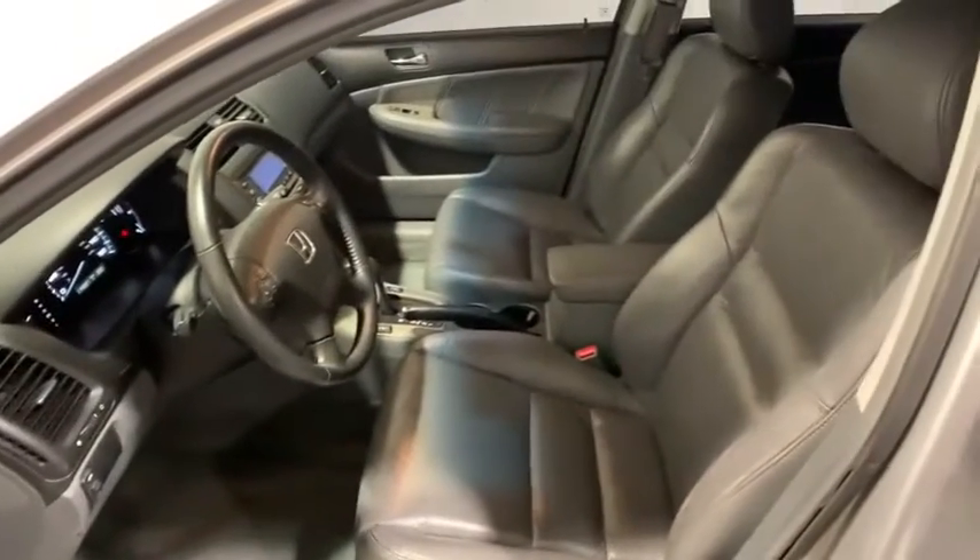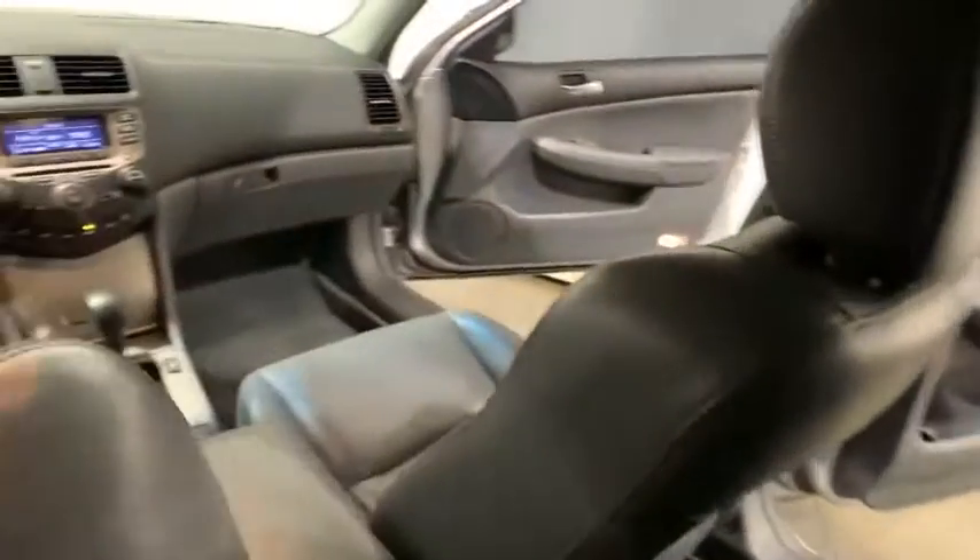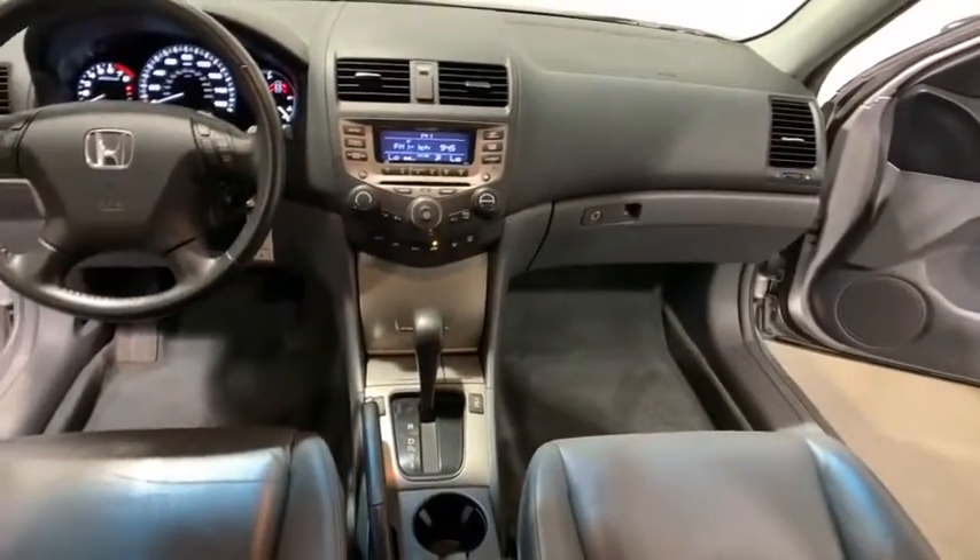Heated front seats, power windows, remote keyless entry, tachometer, panic alarm, power moonroof, leather seats, overhead console, front reading lamps, driver vanity mirror.